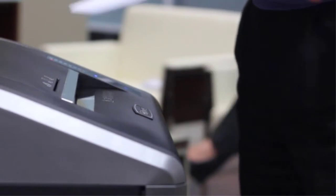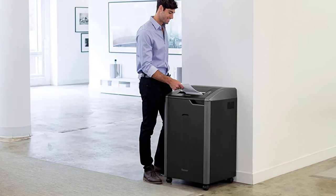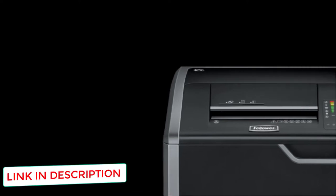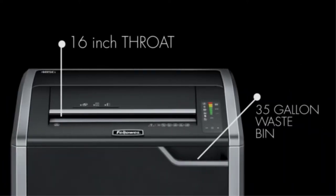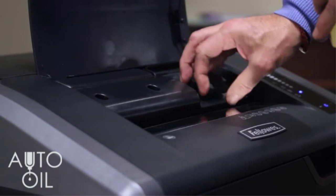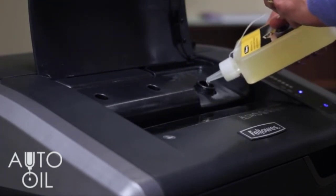The extra wide throat allows you to shred full documents, and the shredder can also handle staples, paper clips, credit cards, CDs, and more. The Fellowes Power Shred 425CI sits at waist height, so if you are shredding a lot of documents, it is easy to do so without bending or putting yourself in an awkward position. The jam-proof system eliminates annoying paper jams. There is also a large-volume 30-gallon removable basket, and when it is full, an LED light will alert you.